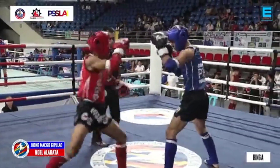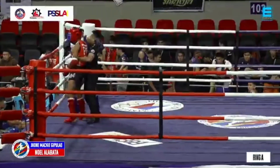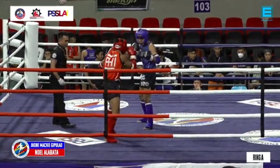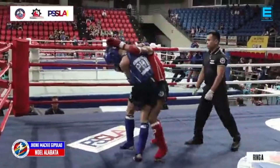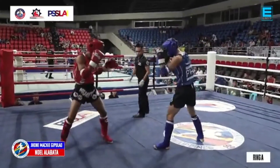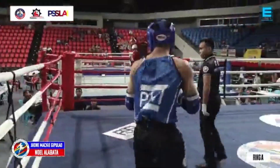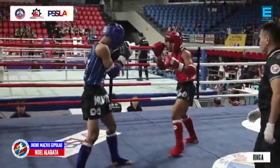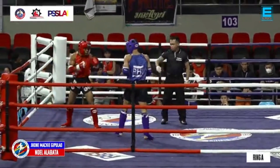Gipulaw loves throwing that left hook, that plunging hook. Alabata sewing tremendous knees there while in the clinch. Gipulaw has the propensity of throwing punches going in — what could be better is for him to throw kicks. But what he's doing is stepping in and throwing punches, and he threw that turning kick. Strong roundhouse on the thigh of Gipulaw by Alabata.